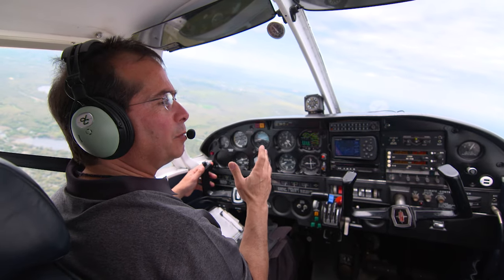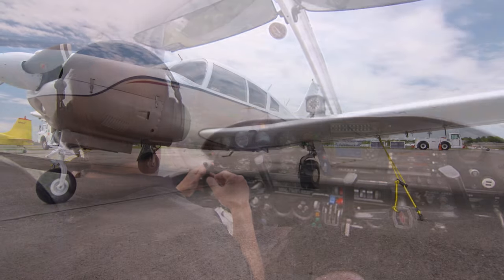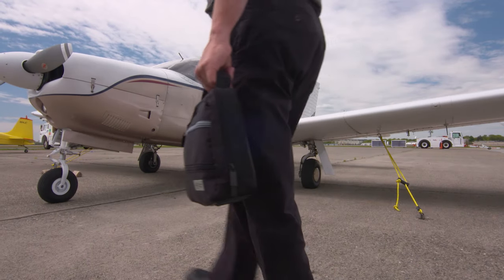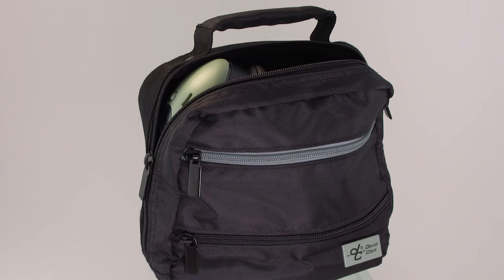But for some reason, my head is a little cooler with this headset on. After flight, the DC-1X, with a collapsible design, stores neatly in its David Clark headset bag.